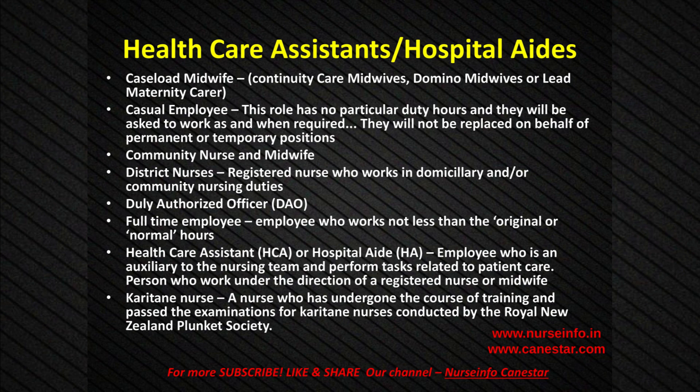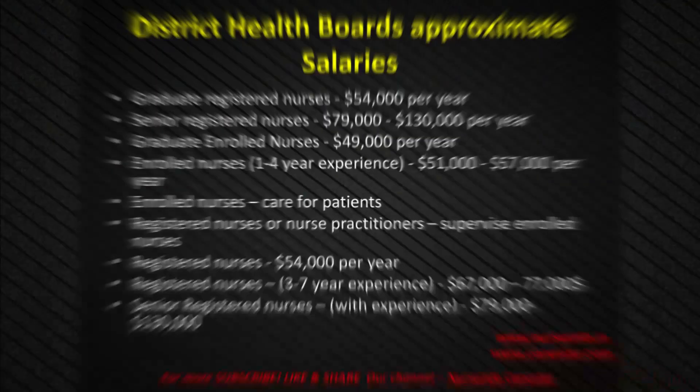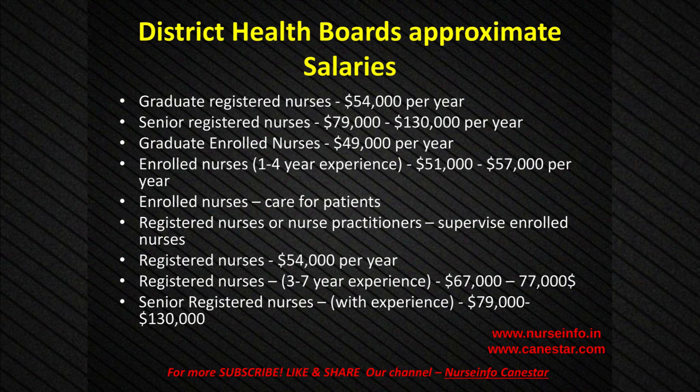Full-time employee: an employee who works not less than the original or normal hours. Healthcare Assistant (HCA) or Hospital Aide: an employee who is auxiliary to the nursing team and performs tasks related to patient care, working under the direction of a registered nurse or midwife. Karitane Nurse: a nurse who has undergone the course of training and passed the examinations for Karitane nurses conducted by the Royal New Zealand Plunkett Society. Other nursing professional roles include Directors of Nursing and/or Midwifery, Professional Nurse or Midwife Advisors, Associate Directors of Nursing, and Mental Health Nursing positions.